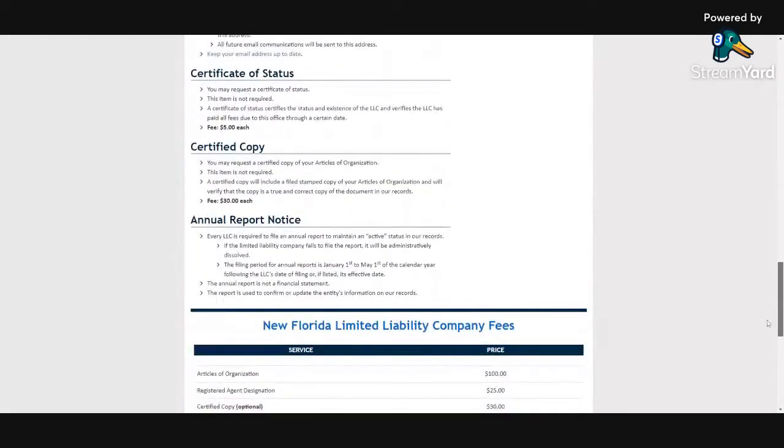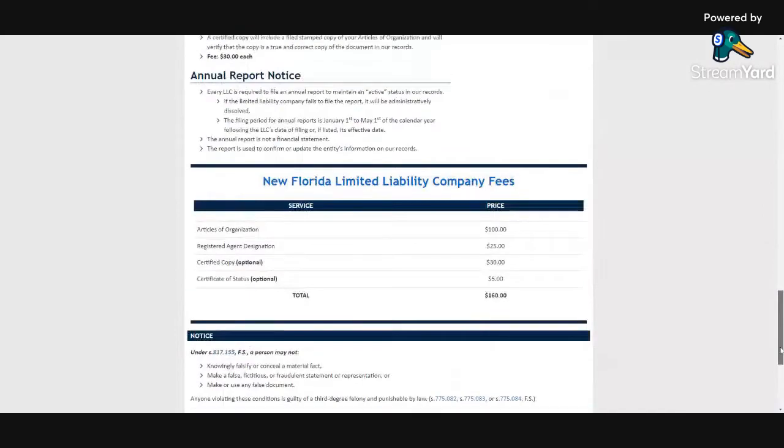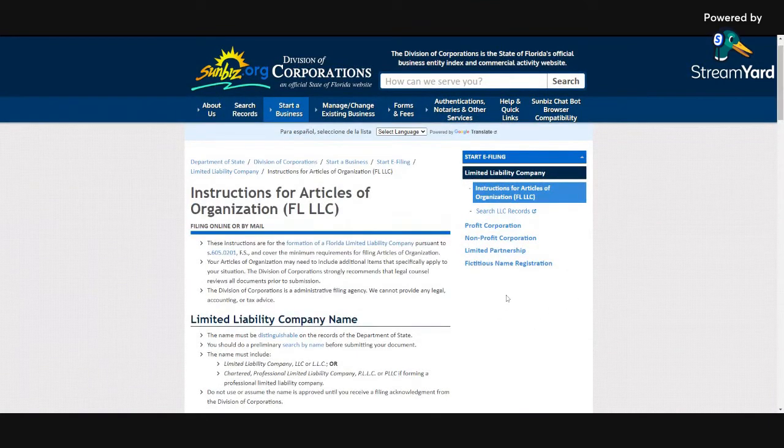Registering a business is not that hard. You hear it all over the place — LLC, LLC — but it's not that hard to register a business. It's very simple. So this is how you register a business in the state of Florida. I'll put the link in the description. You guys have a wonderful day. Peace.